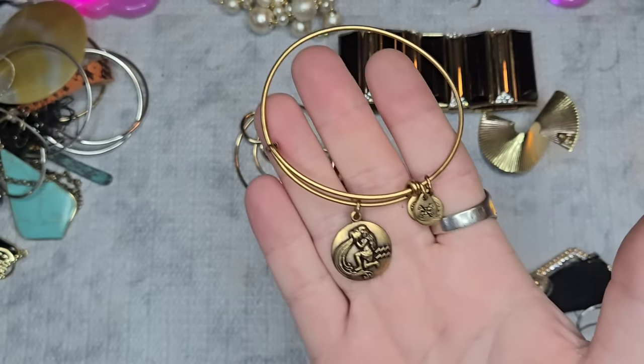Next we have this necklace — I want to test these stones. The clasp has some wear but the chain is in good condition. They have really pretty natural stone beads with AB-coated black beads and smoky-quartz colored beads. It is 34 inches. Testing — they're going up to about the middle of glass, so maybe it's all glass. Since it has wear on the clasp, we'll just do $2 on it, but it's a really nice strand.